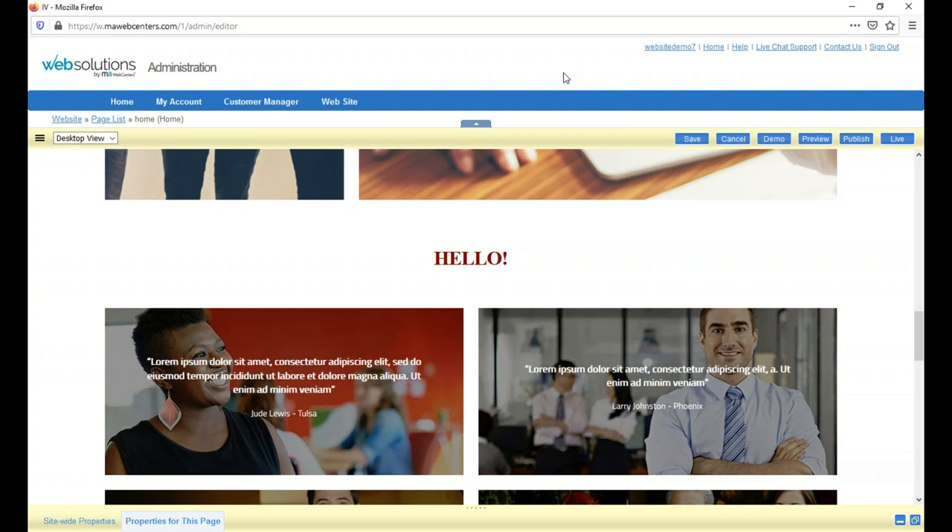What really separates us from the competition is the support. DIY website builders and even dedicated web designers won't always be there when you need them. We're a US-based company with a call center here in Nevada, and excluding major US holidays, you can get on the phone or chat live with a representative. They don't just tell you how to do things — they'll do screen sharing with you, so it's like having someone there without paying them hourly.